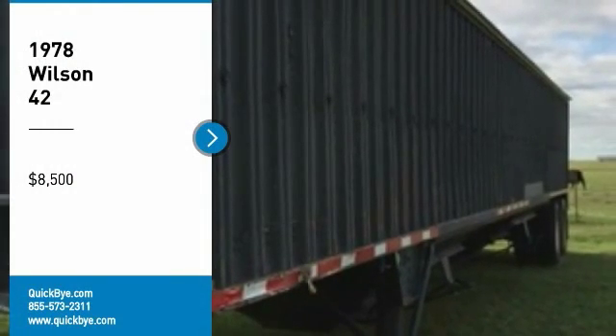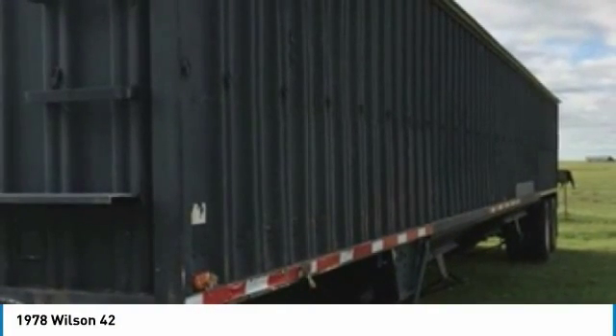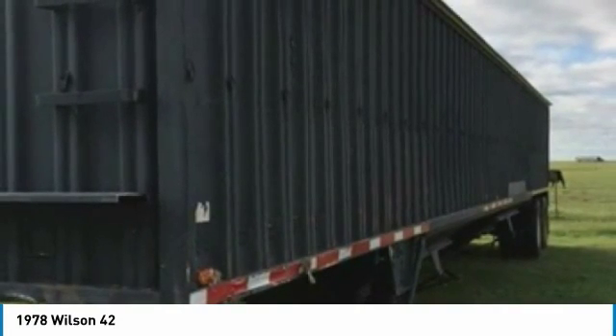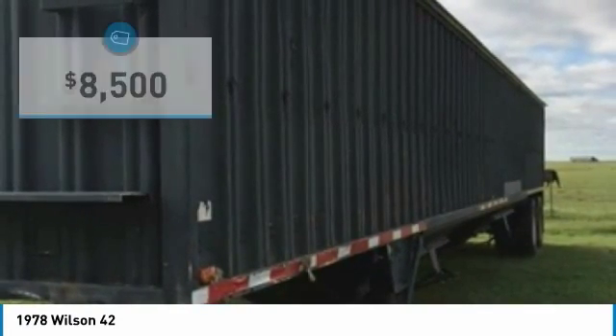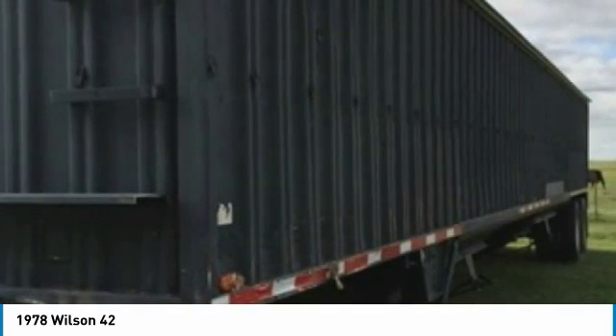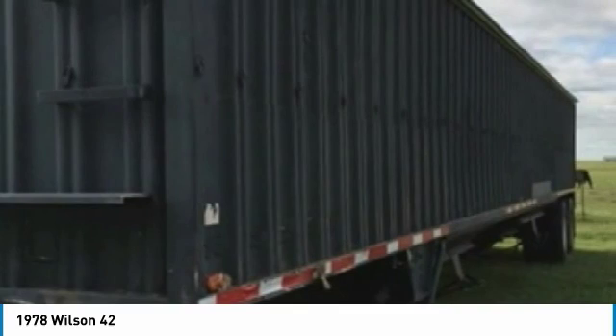1978 Wilson 42 Steel Grain Hopper Trailer for sale in Hydro, Oklahoma 73048. If you are looking for a top-of-the-line trailer that is prepared to handle anything life throws at it, then look no further, because this 1978 Wilson 42 Steel Grain Hopper Trailer is perfect for you.